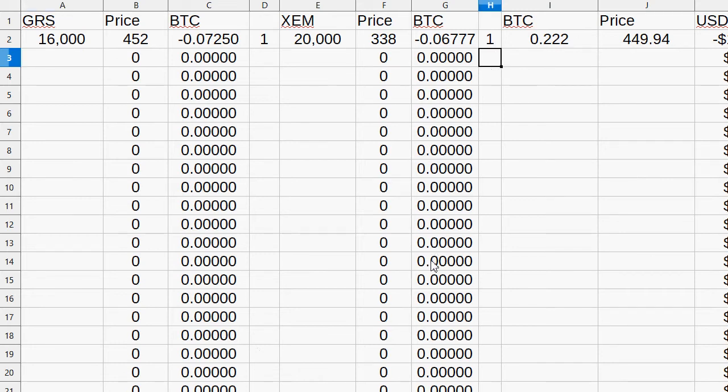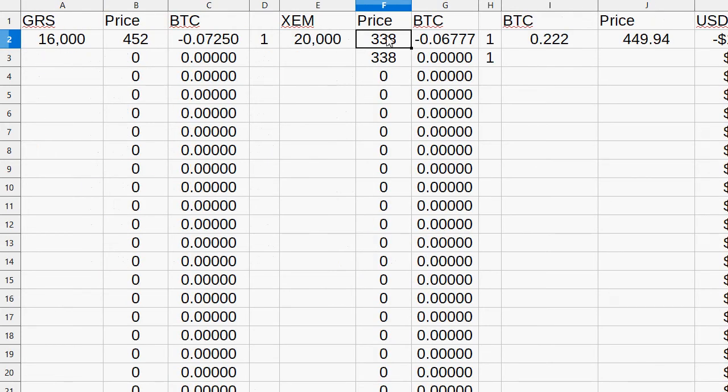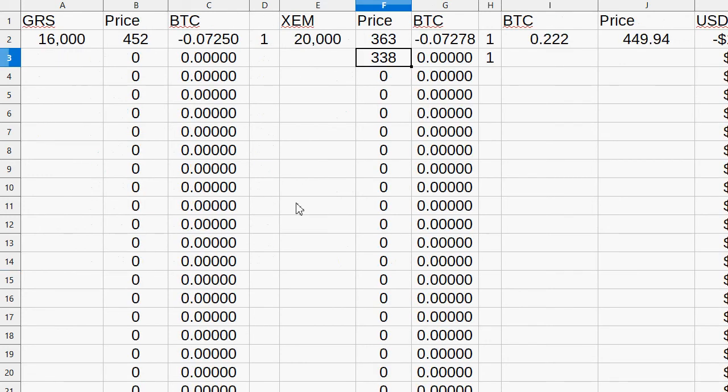The way this is set up: if I put a '1' in here it will automatically populate the current price. But if I don't enter the new price manually, it'll just pull the last price. I didn't actually buy at 338 — I bought at 363 — so I'm going to change that. On the GRS it was 452, which is written in manually.